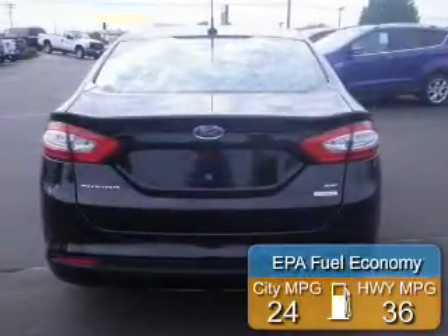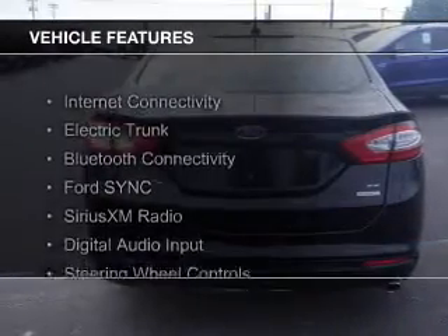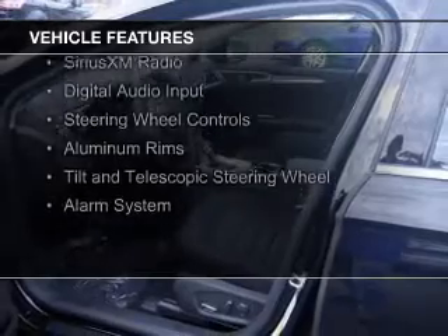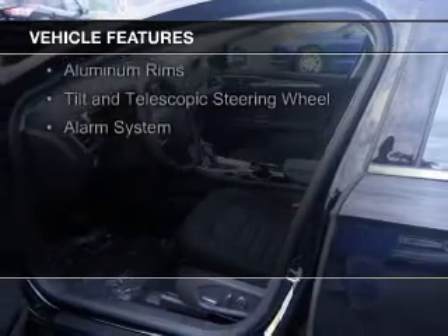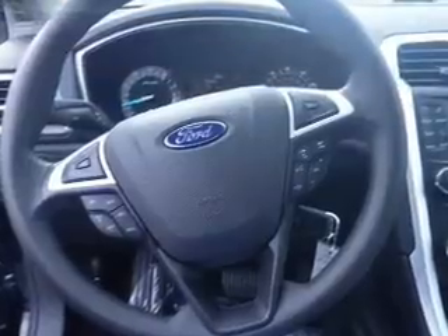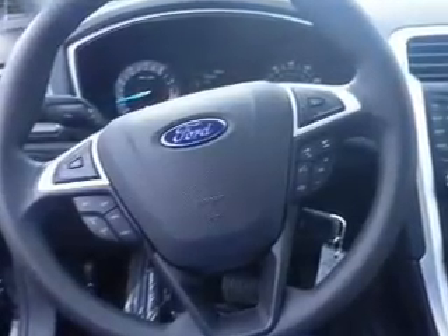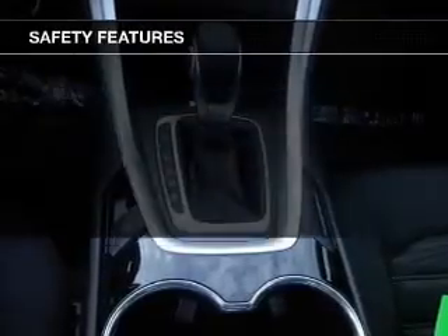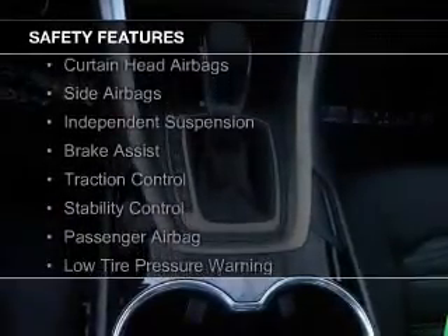Great fuel efficiency saves you money by requiring fewer trips to the gas station. The features include internet connectivity, electric trunk, Bluetooth connectivity, Ford Sync voice activation, Sirius XM satellite radio, digital audio input, steering wheel controls, aluminum rims, a tilt and telescopic steering wheel, and an alarm system.